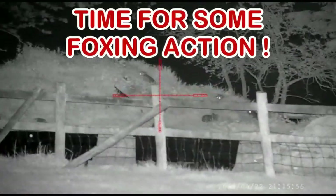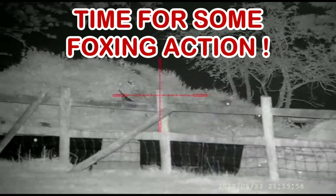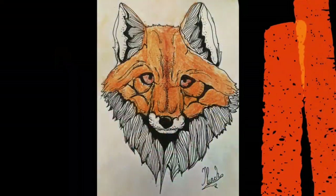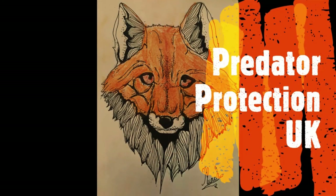You won't need a coat tonight. It's 12 degrees, quite warm. I think the foxes are going to be feeling frisky. Let's get out there and see if we can catch them in the act. Let's go and see what happens this evening.